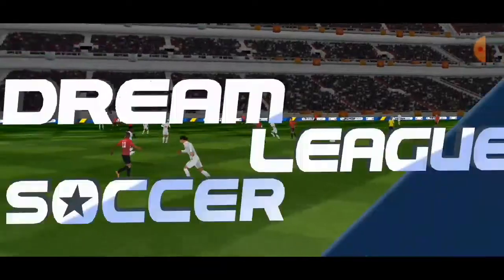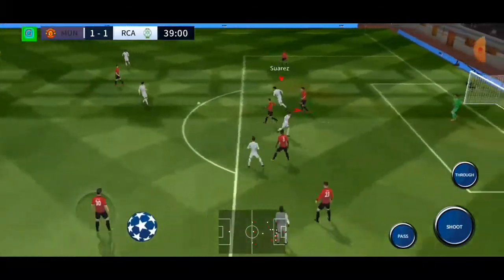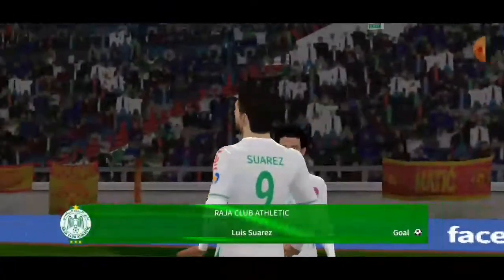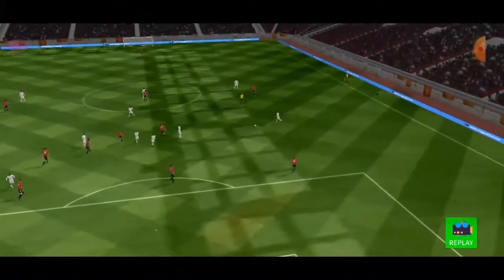That was really well taken. Here's how they did it — Ronaldo. It's a clear chance — it's Suarez. Nice finish there, and that is a fantastic goal. Let's see a replay of that crucial goal.